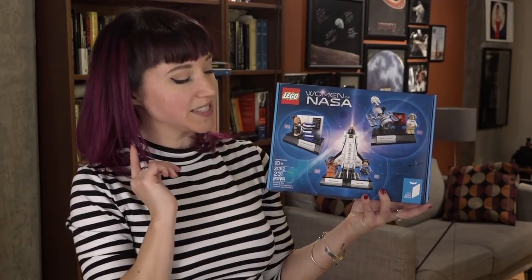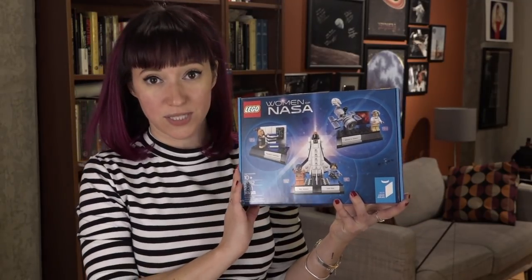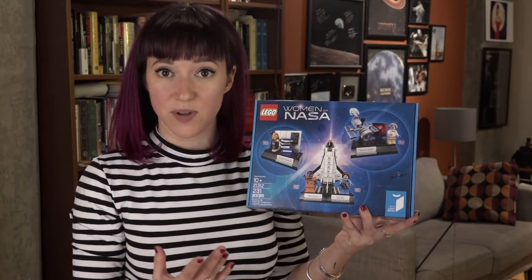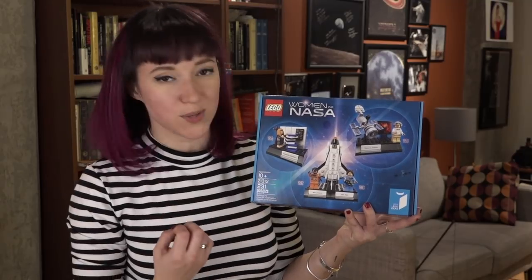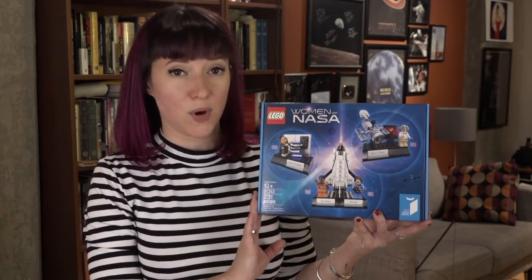I have one Lego Women of NASA kit to give away. This one actually did come donated from Lego. And if you guys watched the live build that I did, it's an awesome little kit to put together. It's pretty simple, but you also get to learn a lot about some pretty incredible women in space history by putting this together.